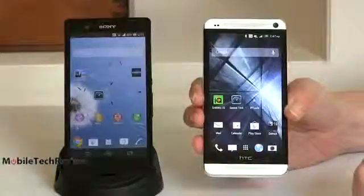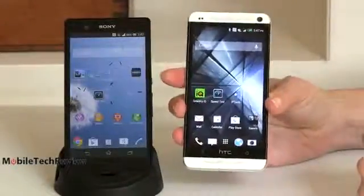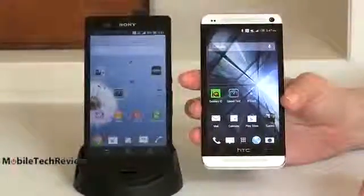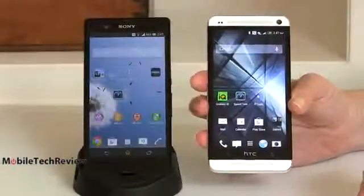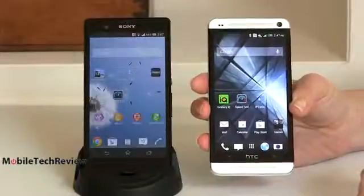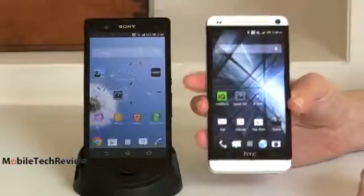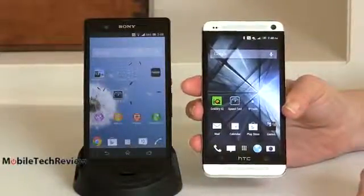4.7-inch 1080p display on the HTC One, a 5-inch 1080p display on the Xperia. As you can see, the HTC has a brighter screen. Sony uses their Bravia 2 engine, and if you look at the phone by itself and you haven't seen the HTC One — you know it's coming — it looks great by itself. But then you see it next to the HTC One, and the brightness and the increased contrast really are noticeable.